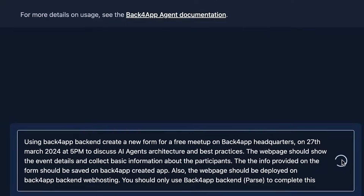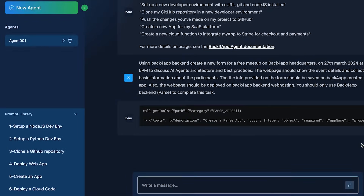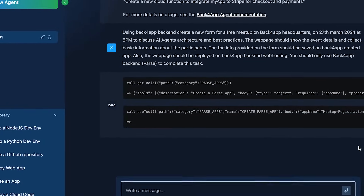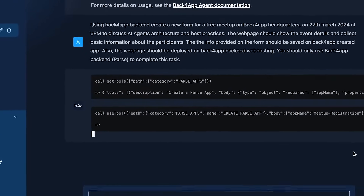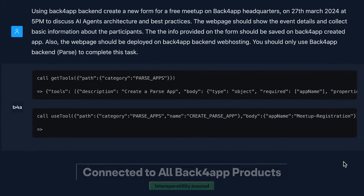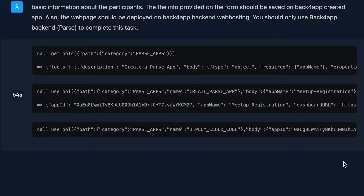The real MVP of our platform is the autonomous AI agent. The AI agent helps you build and manage your cloud architecture with just a few prompts, making complex tasks feel like a real breeze. The Back4App agent is connected with the backend and containers components, giving you an integrated experience powered by AI.